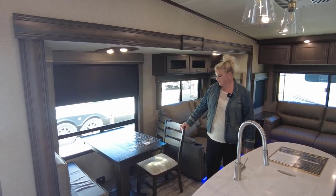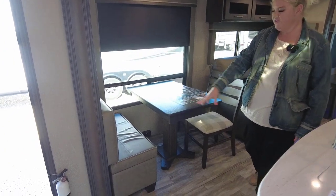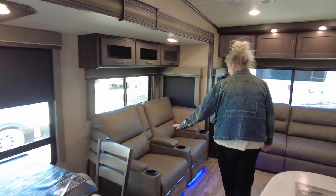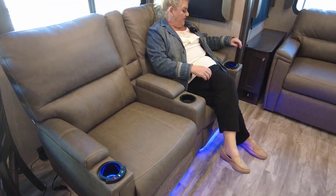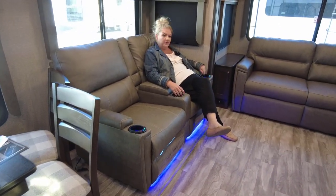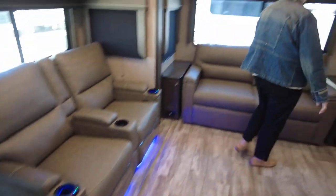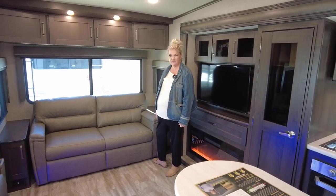We have your table and chairs here — two chairs and then bench seating, and under the bench you're going to have some storage. Every little place they can put storage in here, they do. Look at these seats — you have heated massage and a lighted cup holder, so in case you can't see where to put your drink down, it's all lit up. You have this nice sofa right here which also makes out into a bed. If you have company over, that's where they're going to sleep.